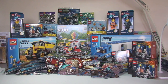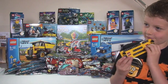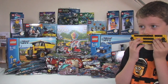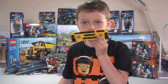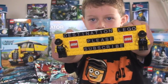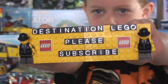Hopefully you did enjoy the video. If you did, what do you need to do, Ethan? Give it a big thumbs up — Destination Lego! Please subscribe. If you haven't done so already, please go ahead and subscribe to our channel, Destination Lego. Any comments, questions, or feedback, leave that down in the comment section.